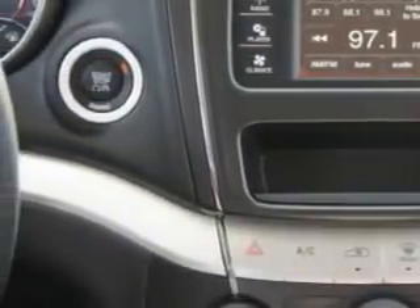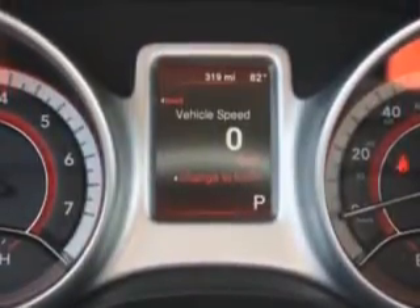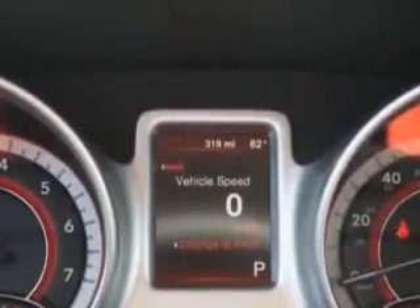Enjoy the drive, feel safe, and have peace of mind in this 2014 Dodge Journey. See us at Riverside Autoplex of Muscogee today.